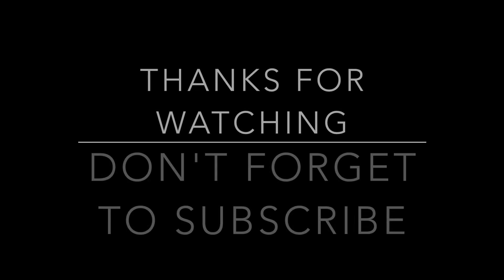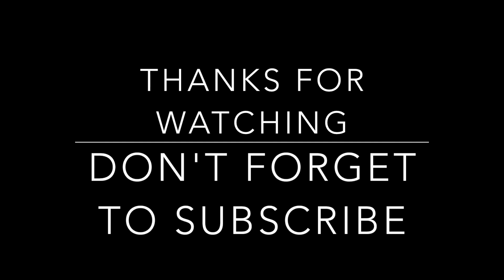I hope you guys enjoyed this video. I hope you guys are all doing great this week. I will see you guys soon. Bye!